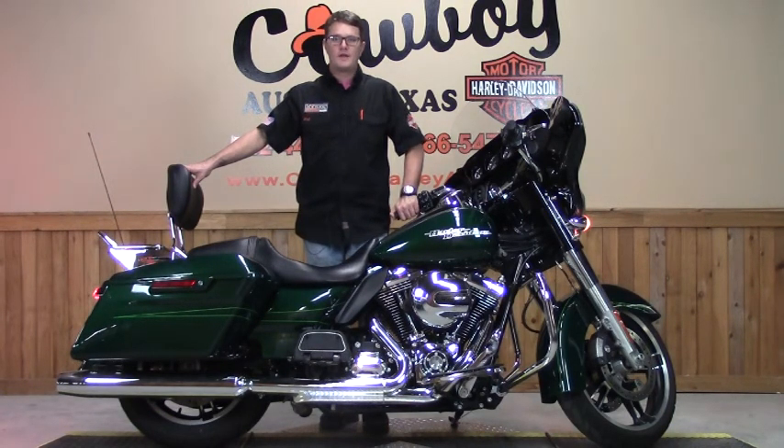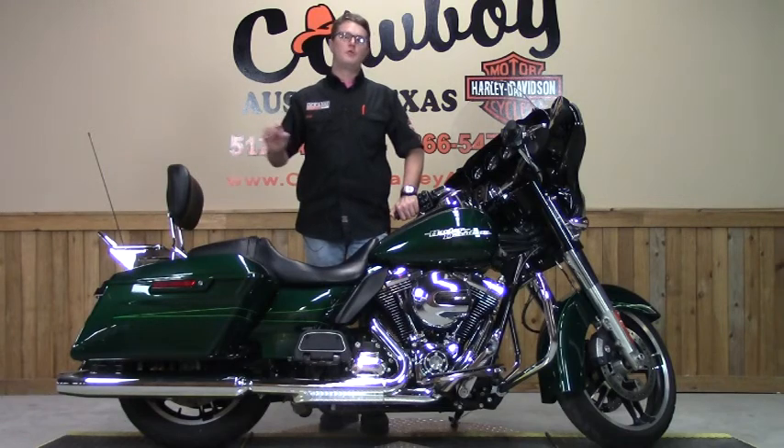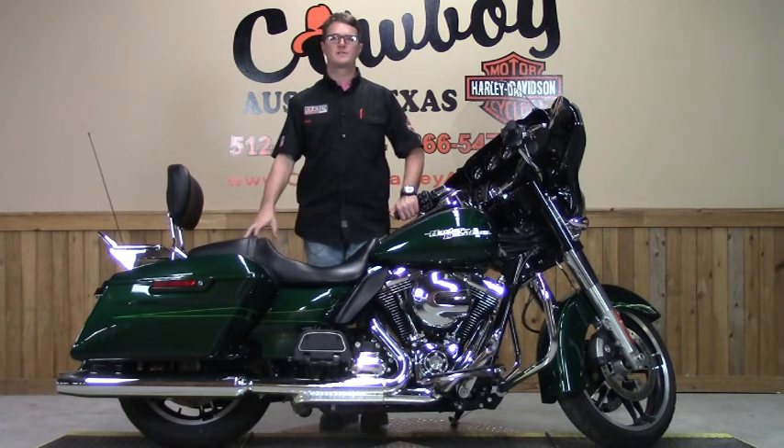If you're interested in upgrading your exhaust system, be sure and stop by our parts department where they keep both Harley-Davidson and aftermarket systems in stock.